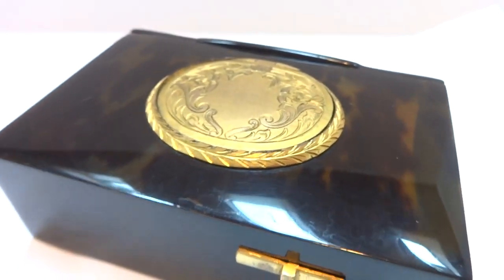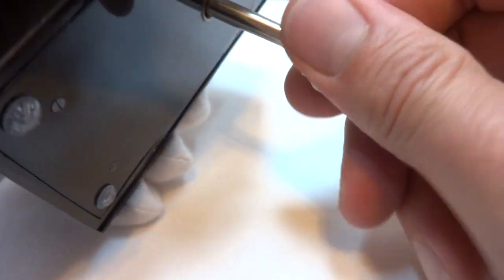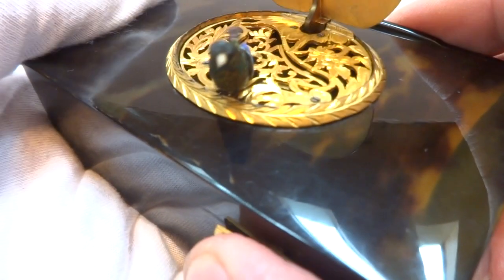This also has a bone beak. It winds from the bottom — just give it a little bit of a wind. And let's do it one more time from yet a different angle.